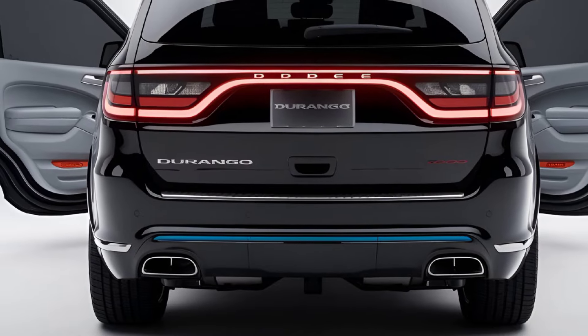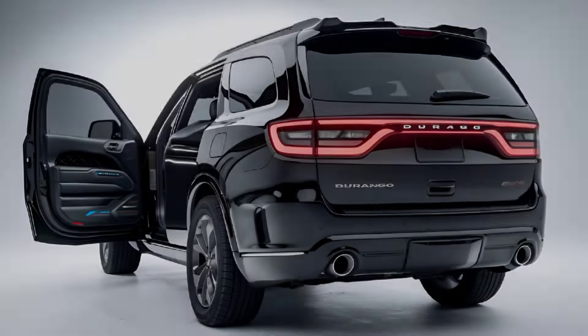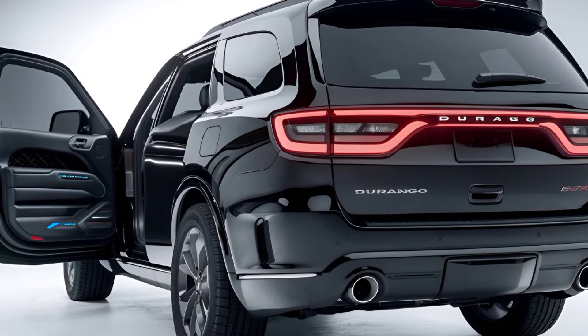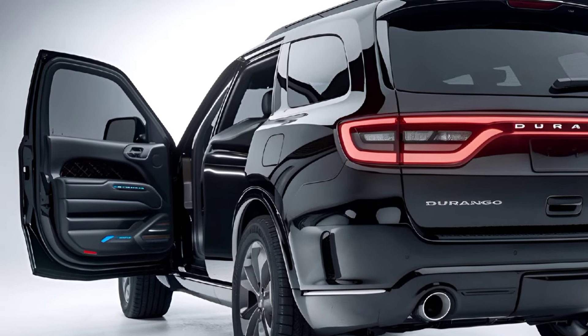Overall, the 2025 Dodge Durango is an excellent choice for those seeking a powerful, versatile SUV with strong towing capabilities and ample interior space. It blends rugged style with modern amenities and advanced safety features, making it a solid option for families and enthusiasts alike. Stay tuned for more updates and reviews.